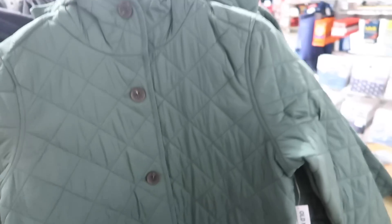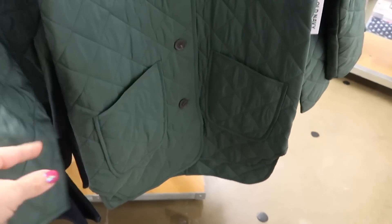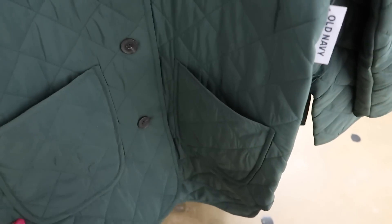New is this quilted lightweight jacket — a puffer style but not super thick. It has a mock neck, big pockets on the front, tortoise buttons all the way down, about mid-thigh length, a little cutout detail on the side, and a hood. These are $64.99 and come in green and camel.